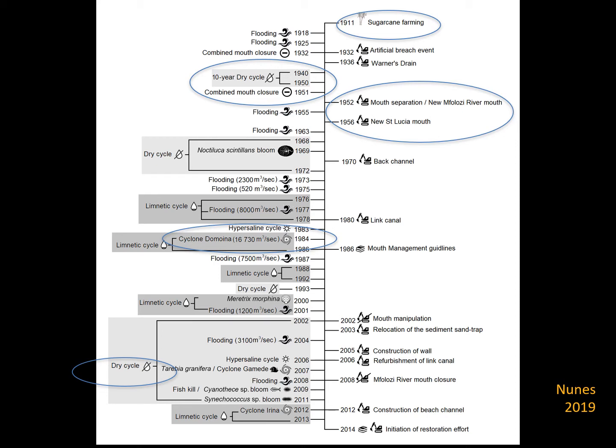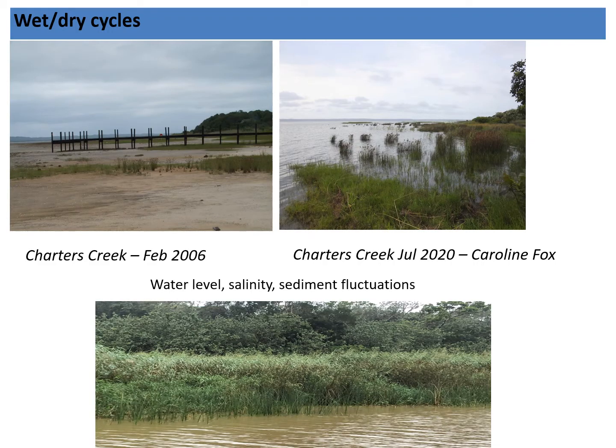The period 2002 to 2012 was an extreme drought with a lot of research conducted. The management objective at that stage was to keep the mouth closed, and the system dried out into a severe state of desiccation. These pictures show the wet-dry cycle: Charters Creek in February 2006 and the same area in July 2020. St Lucia has always been characterised by water level extremes, salinity extremes from fresh to hyper-saline, and fluctuations in sediments.